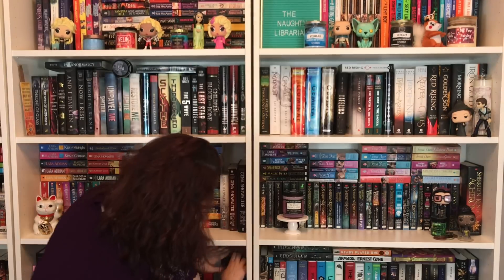Number eight: do you have a book with a character's name in the title? Yes — The Lies of Locke Lamora by Scott Lynch. I remember where I put it. Number nine: do you have a book with two maps in it?